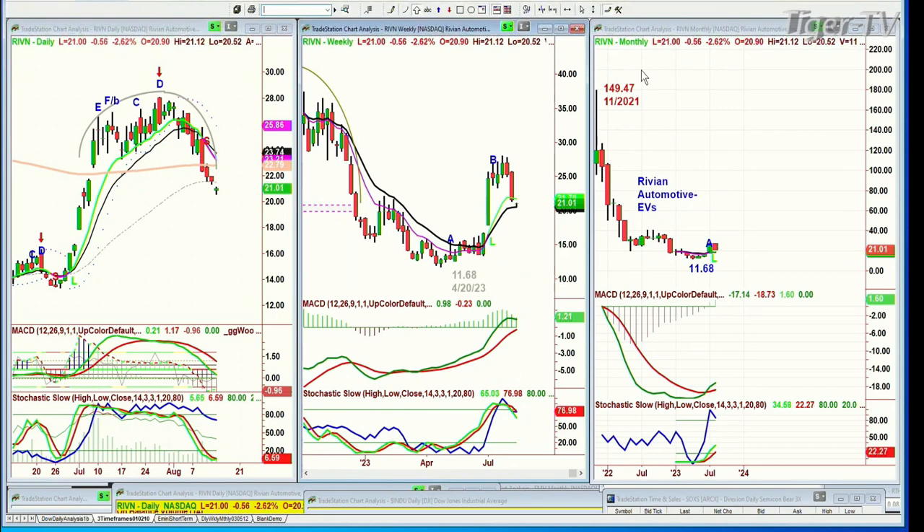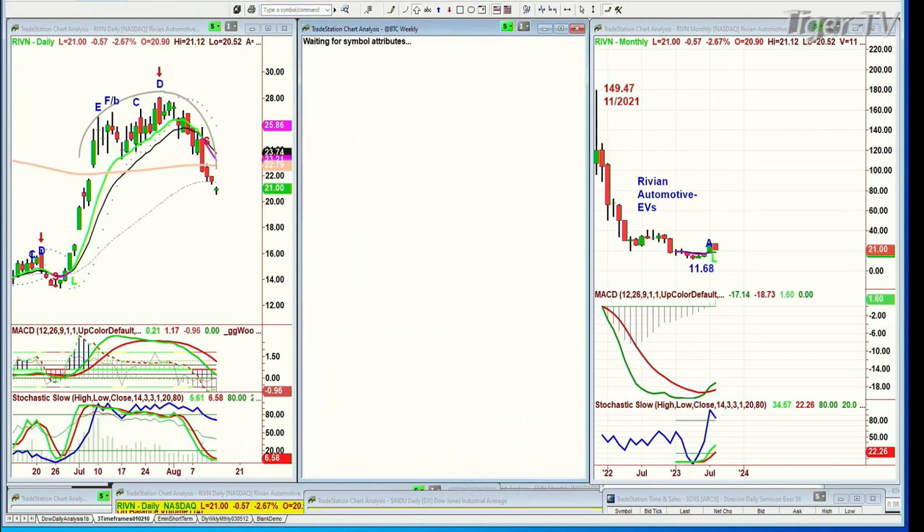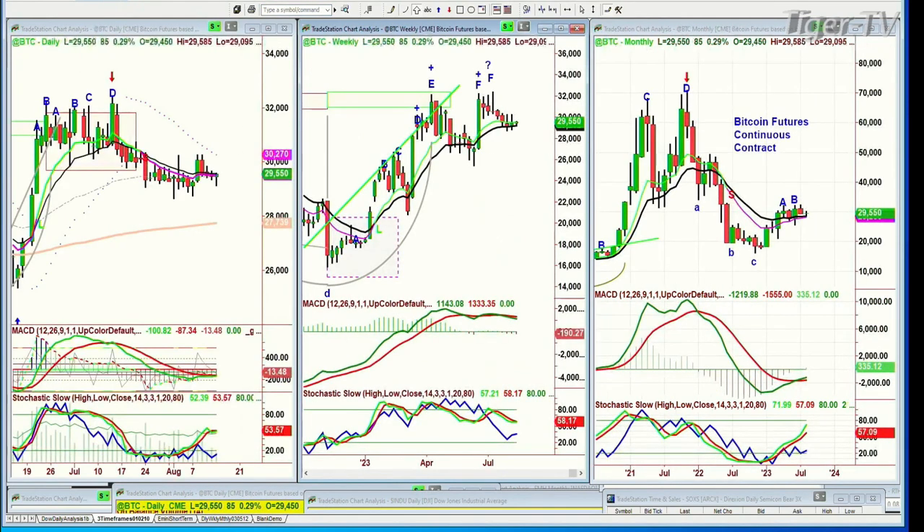Gold — I discussed that. The other question is Bitcoin, BTC. Here's the big question for me — is there any relation between Bitcoin and gold? My answer is I like to look at all of these — dollar, everything — separately. So the answer is not for me at the moment.